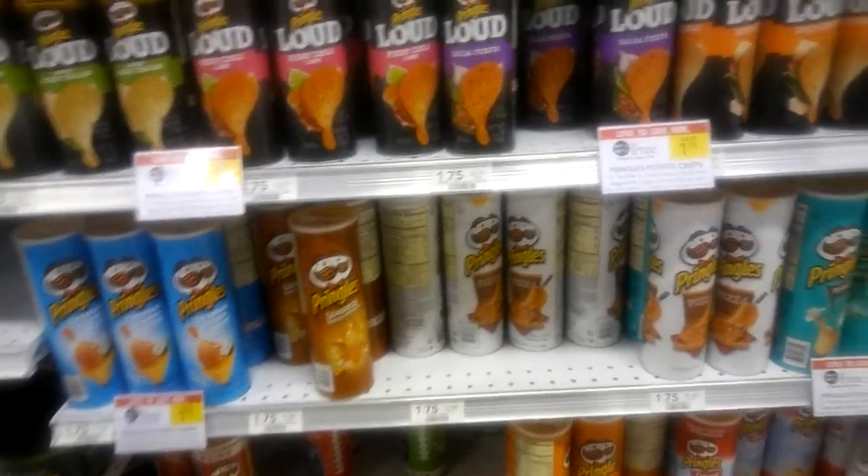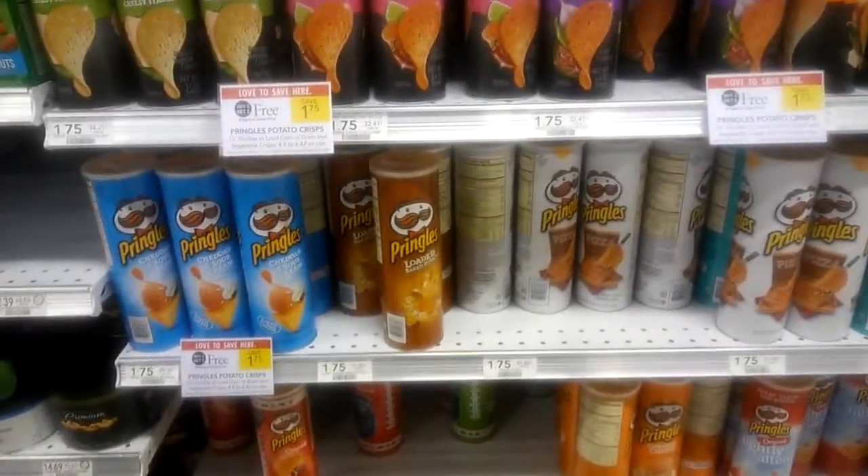$1.04 makes these Pringles cans 63 cents apiece. Happy couponing!